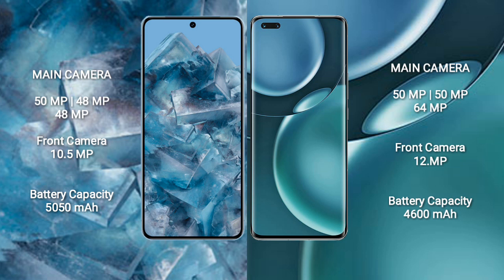Google Pixel 8 Pro has a 5050mAh battery with 30-watt fast charging support. Honor Magic 4 Pro has a 4600mAh battery with 100-watt fast charging support.